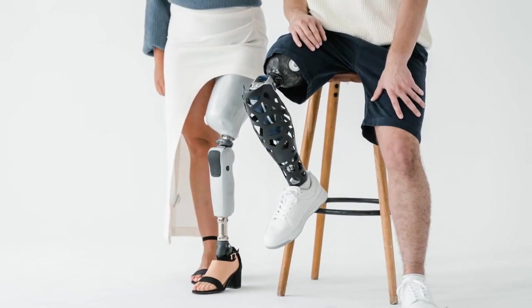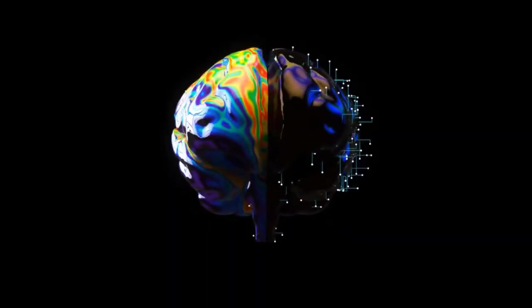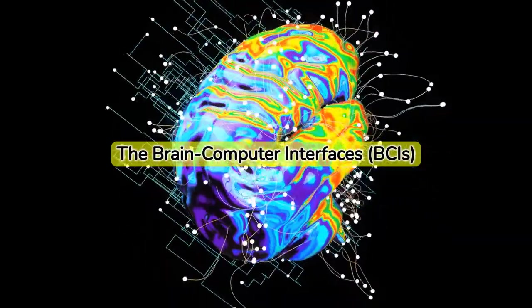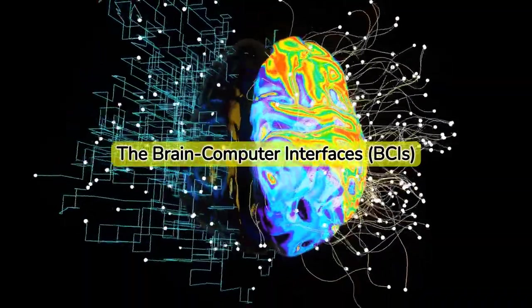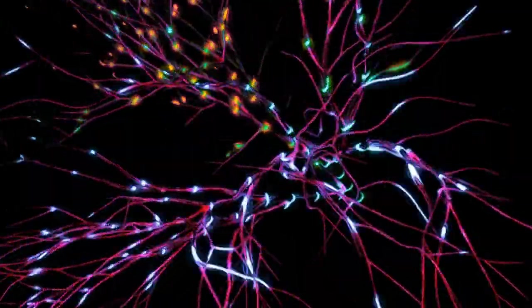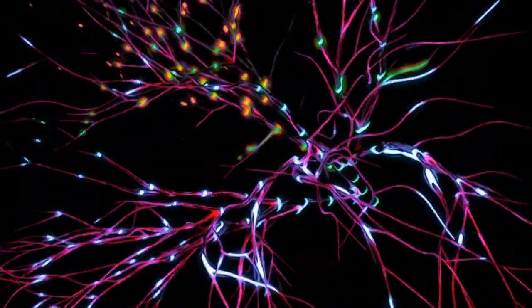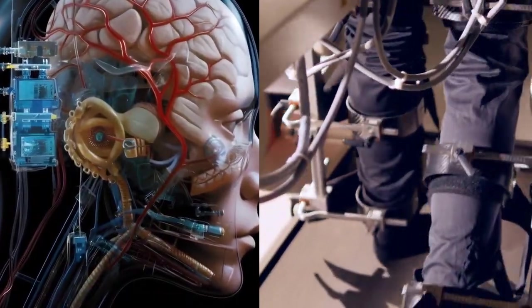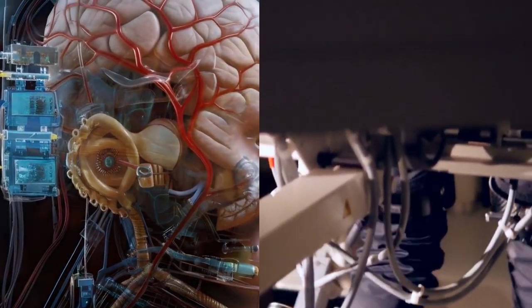But how do these artificial limbs work? Powered by brain-computer interfaces, or BCIs, these limbs translate thoughts into actions. When you think about moving your arm, your brain sends electrical signals. BCIs decode these signals, turning thoughts into physical movement.